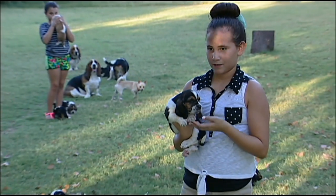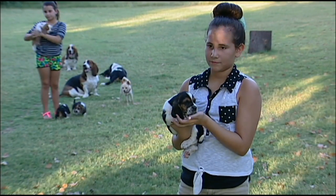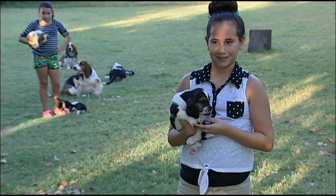They're all pretty wrinkly, so everybody's going to wind up with a wrinkly puppy.